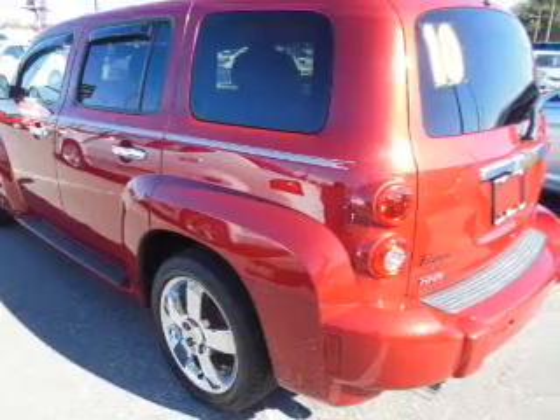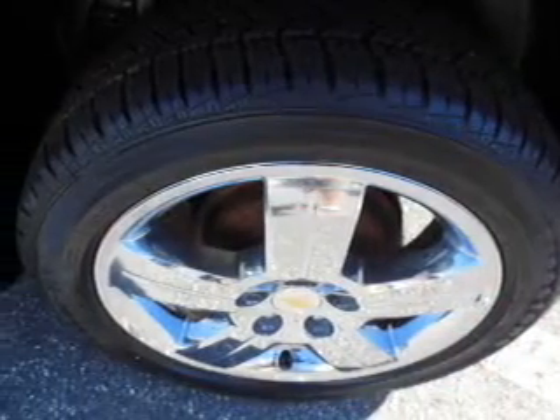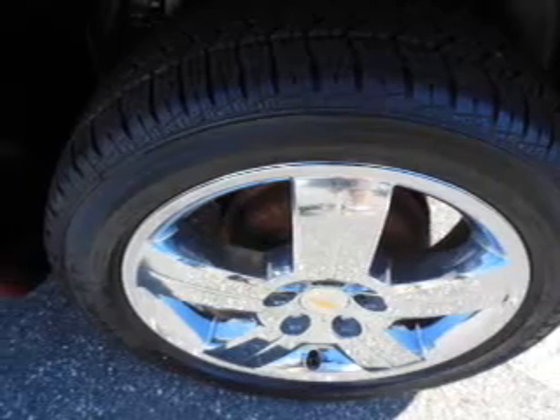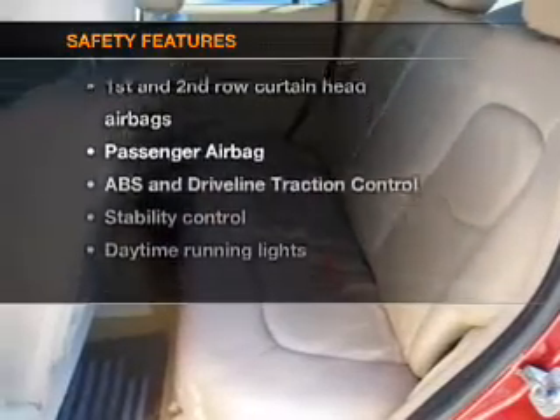Power door locks, power windows, cruise control, an AM-FM stereo with a CD player, a satellite radio, power mirrors, power steering, and for your peace of mind, the following safety equipment is included.